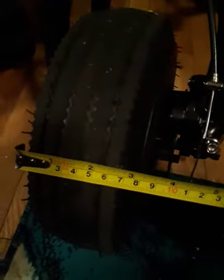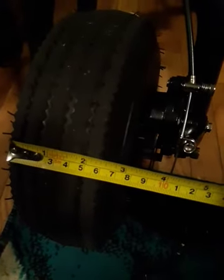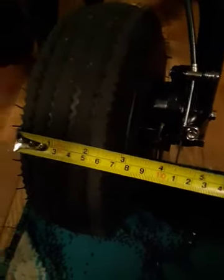I just wanted to show you guys something. The tires are really fat tires. If I took a measurement, a ruler — see where the tire is at? I just want y'all to see that for y'all self. That's the tire size.